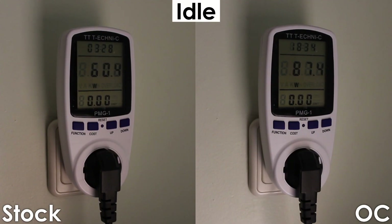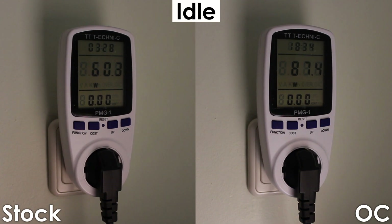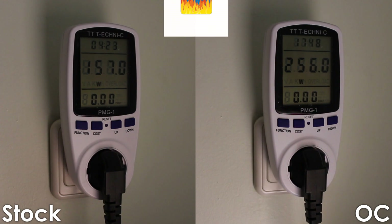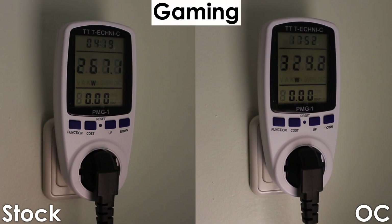Finally, we have power consumption. By overclocking we're increasing the power draw by 45% at idle, 62% using Intel Burn Test, and 21% while gaming compared to stock.